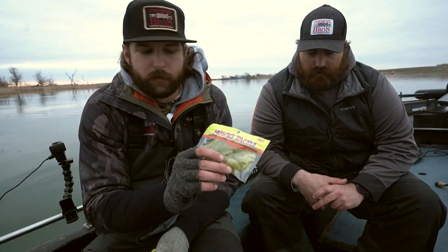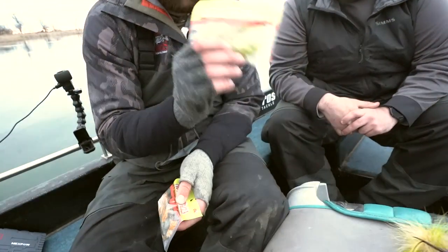The other one we used a lot was tubes — just dragging bottom with tubes. Howie's Tackle are my personal favorite. This naked avocado was a really good one, and that green pumpkin craw was a really good one for us as well today.